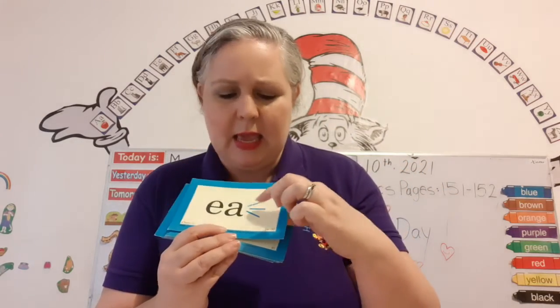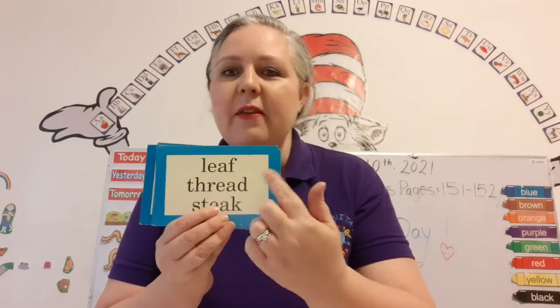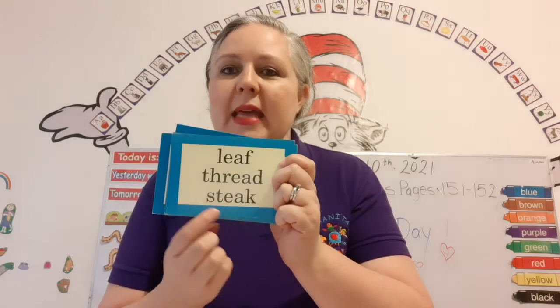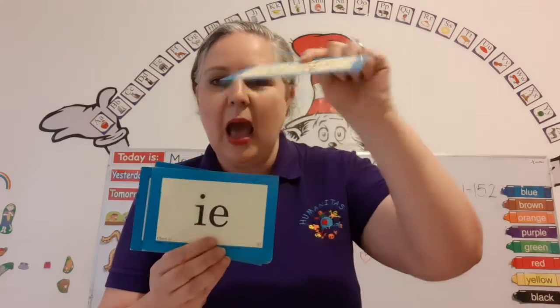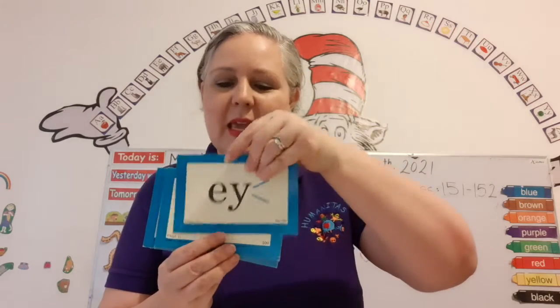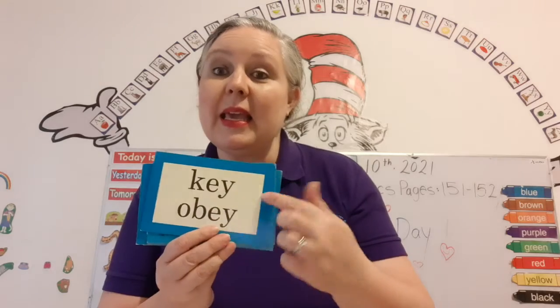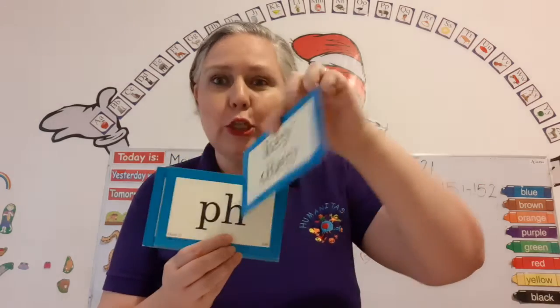E, eh, ay — leaf, thread, steak. E — brownie. E, ay — key, obey. Two sounds.